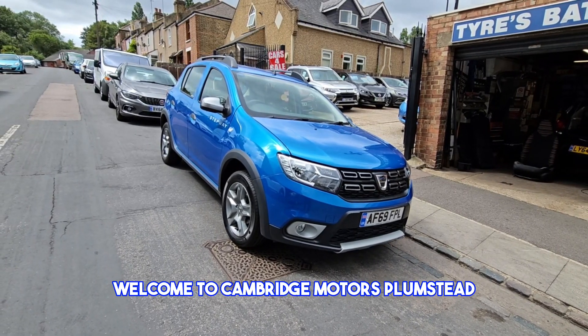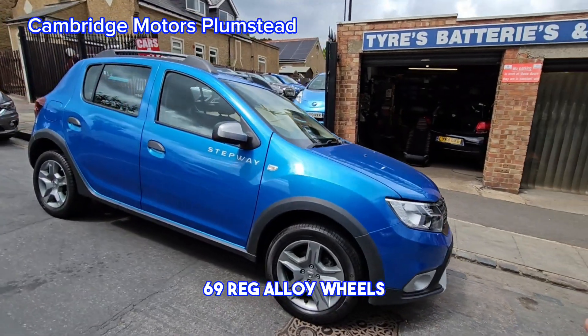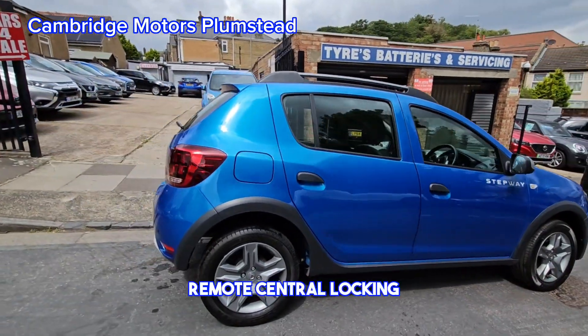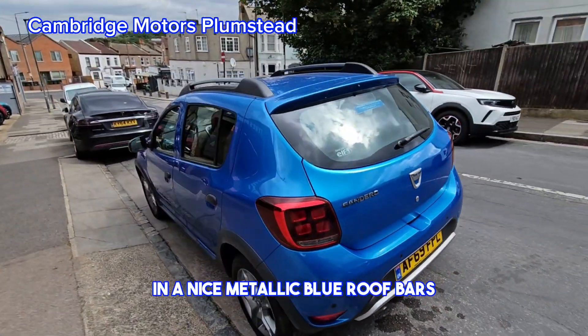Welcome to Cambridge Motors Plumstead, established 1959. Here we have a Dacia Stepway 69 Reg, with alloy wheels, remote central locking, rear parking sensors, in a nice metallic blue, and roof bars.